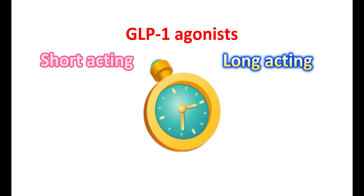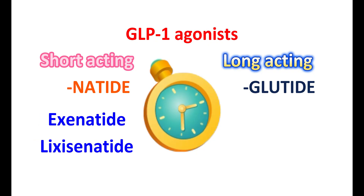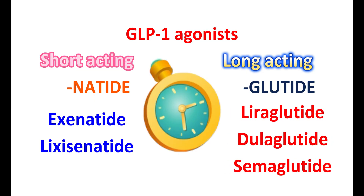GLP-1 receptor agonists can be identified by two types of suffixes: either '-natide' or '-glutide'. Drugs ending with '-natide' include exenatide and lixisenatide, both of which are short-acting GLP-1 receptor agonists. On the other hand, the long-acting GLP-1 agonists end with the suffix '-glutide', like liraglutide, dulaglutide, and semaglutide.